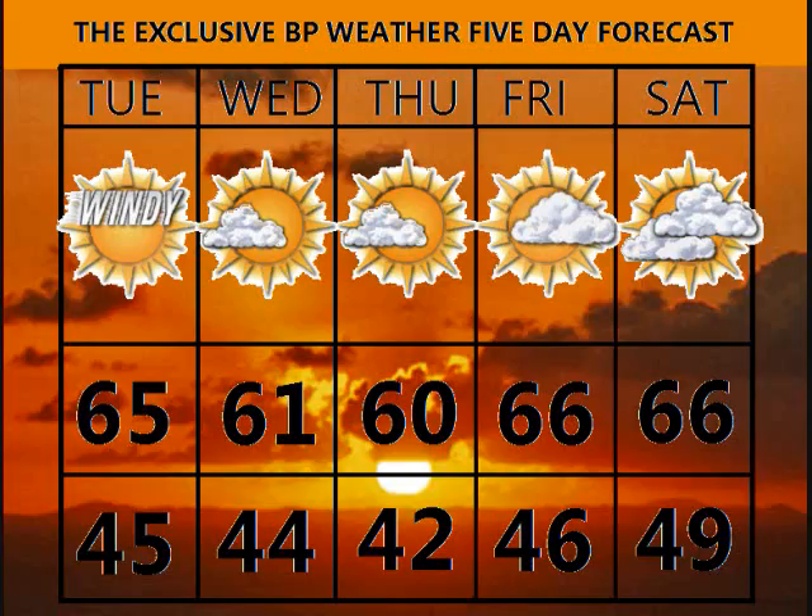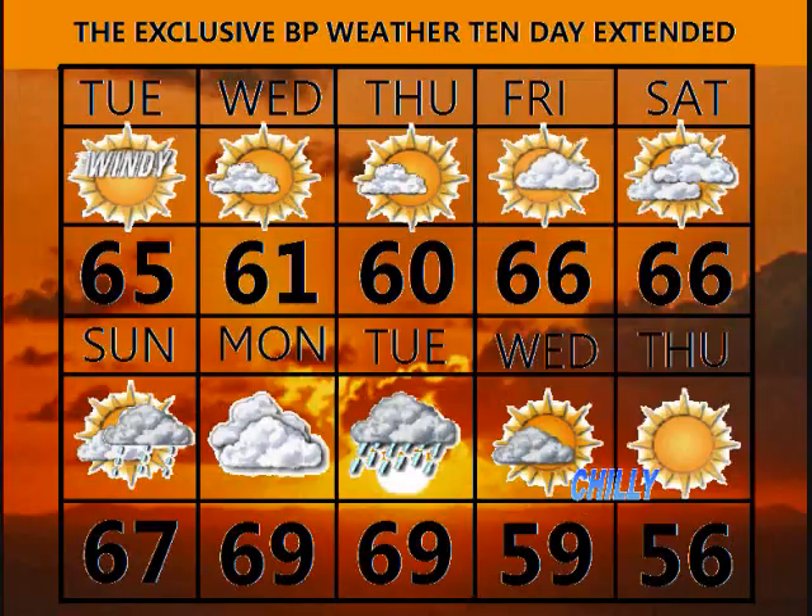On the exclusive 5-day forecast: 65 tomorrow, mostly sunny and windy. Wednesday and Thursday, mostly sunny and cooler still, highs around 60 with lows in the low 40s. By Friday, a few more clouds, 66. Saturday, a few more clouds yet and 66 degrees. And next week, we go from 67 with a chance of a shower Sunday, possibly bringing some rain in by Monday into Tuesday. Temperatures around 70, and then Wednesday into next Thursday, chilly, highs in the mid to upper 50s. That's today's forecast.